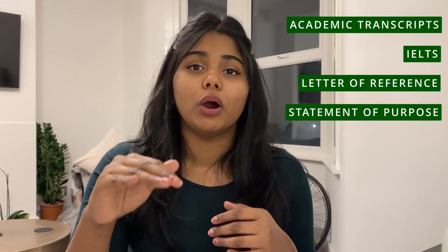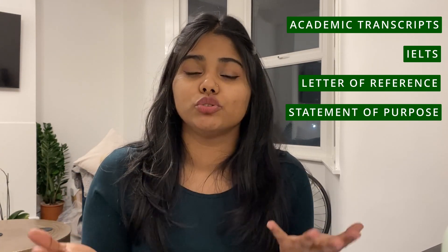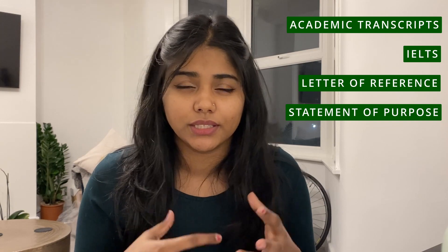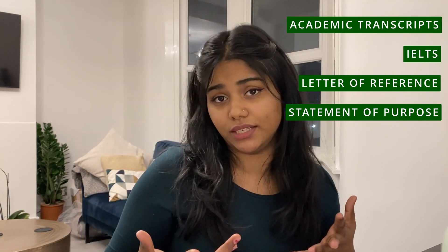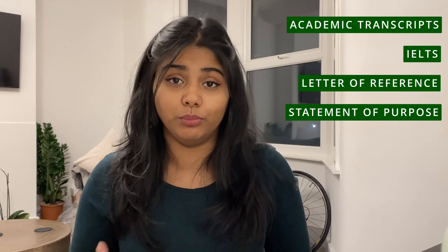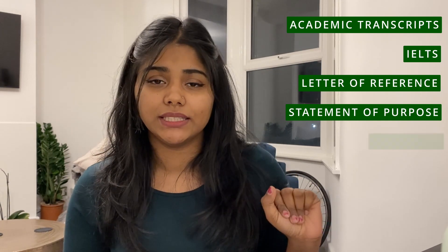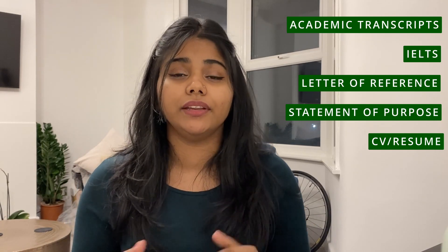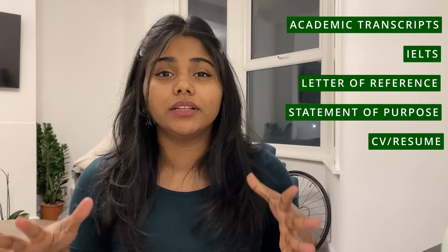The fourth and most important requirement is the SOP. The SOP is where you show what you are as a person and what you aim to become — it's a full coverage story of everything, and you need to emphasize it strongly. I wrote about my background, my interests, my long-term career goals, why I was choosing this particular course, this particular university, and this country. You have to tell the whole thing as a story, which makes it more interesting. I also submitted my CV and publications as additional documents.